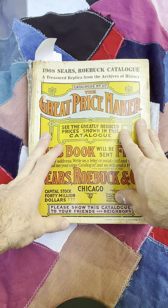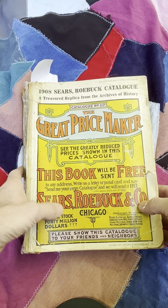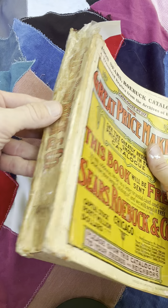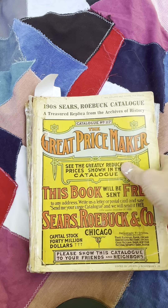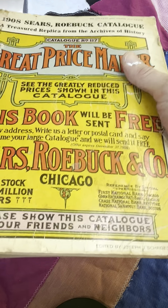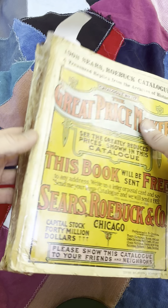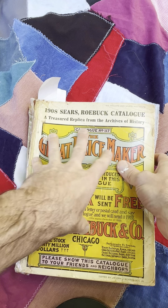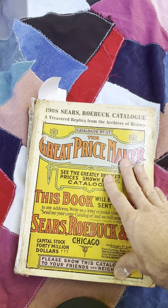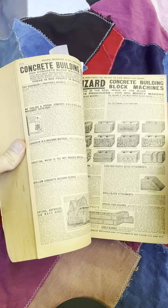Here we have a paper time machine. This is a Sears Roebuck & Co. catalog, 1908. Now this is a vintage reprint — this is not an actual 1908 catalog. This is a reprint from sometime in the 90s. But this is a time machine. I wish I had one of these for every year going back to whenever, because these are so useful for a multitude of reasons.